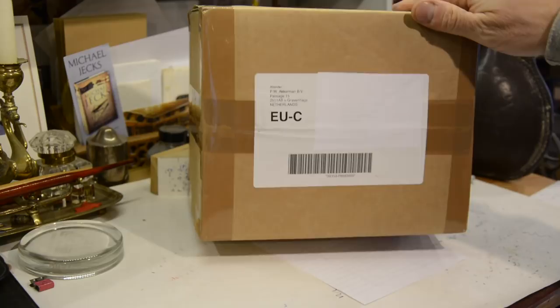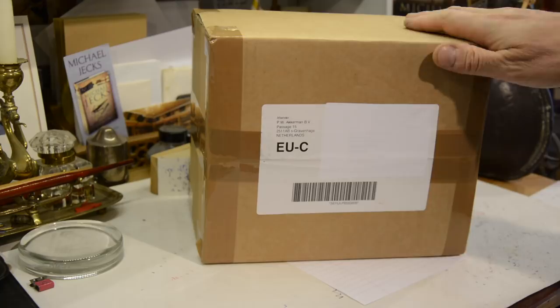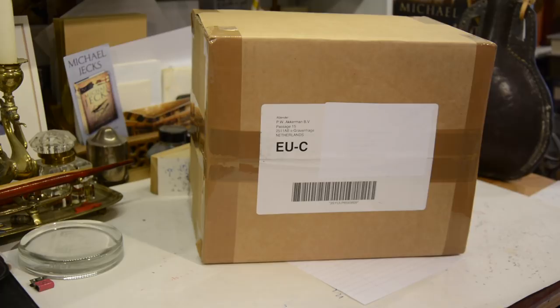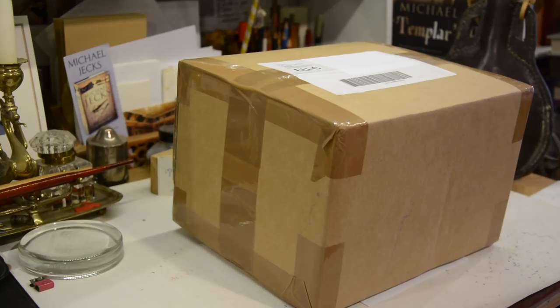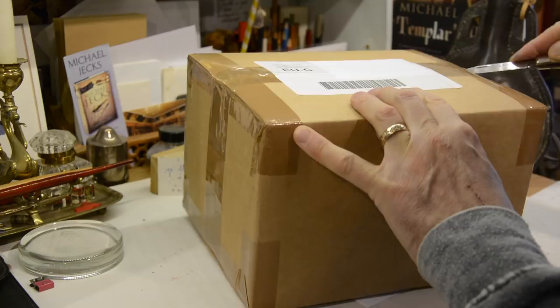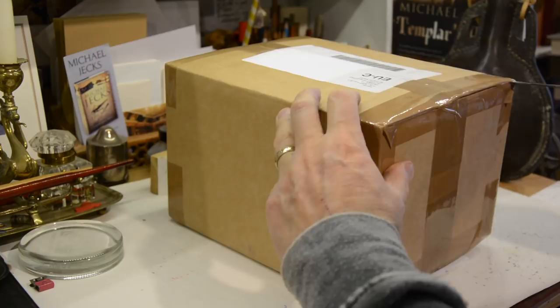Here we have a nice large box from the Netherlands, from PW Ackermann. I have to apologise in advance because I have an old-fashioned camera and it doesn't have autofocus on video, so I'm hoping this is going to work. I'll apologise for the number of times I have to nip behind the camera to make sure it's in focus. From PW Ackermann BV, Passage 15, the Netherlands.